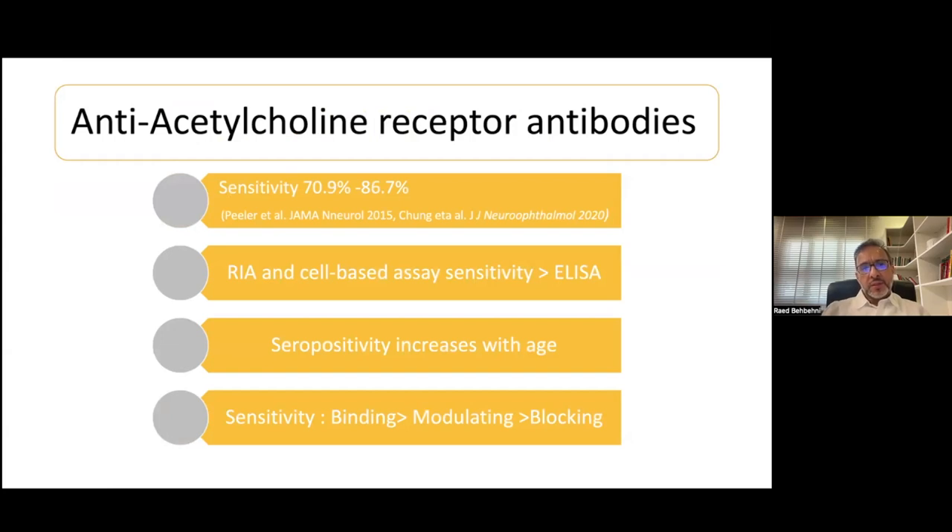The anti-acetylcholine receptor antibodies are the most common antibodies associated with ocular myasthenia. Although they are thought to be of low sensitivity for ocular myasthenia, recent publications with new radioimmunoassays and cell-based assays suggest the sensitivity seems to be higher than previously thought, reaching approximately 86% in some series. Seropositivity of acetylcholine receptor antibodies also increases with age. If you want to get them, you want to get the binding ones, which tend to be more positive and more sensitive.